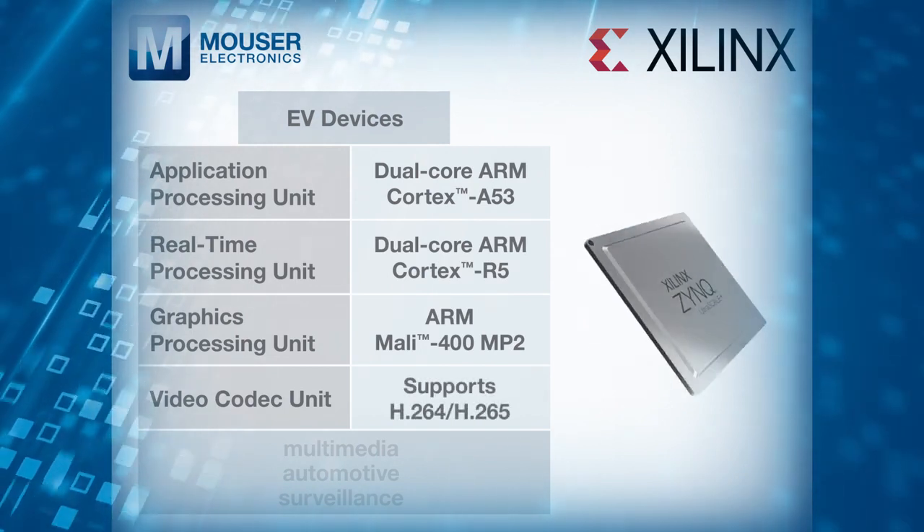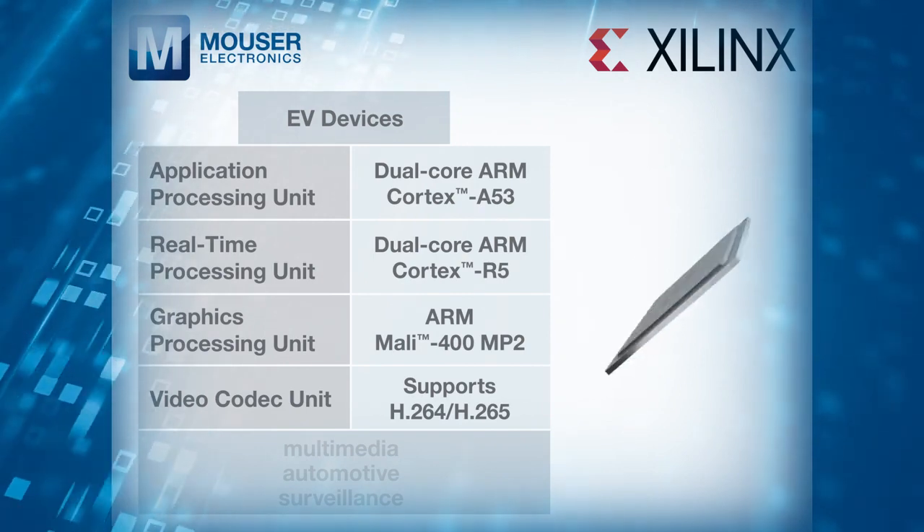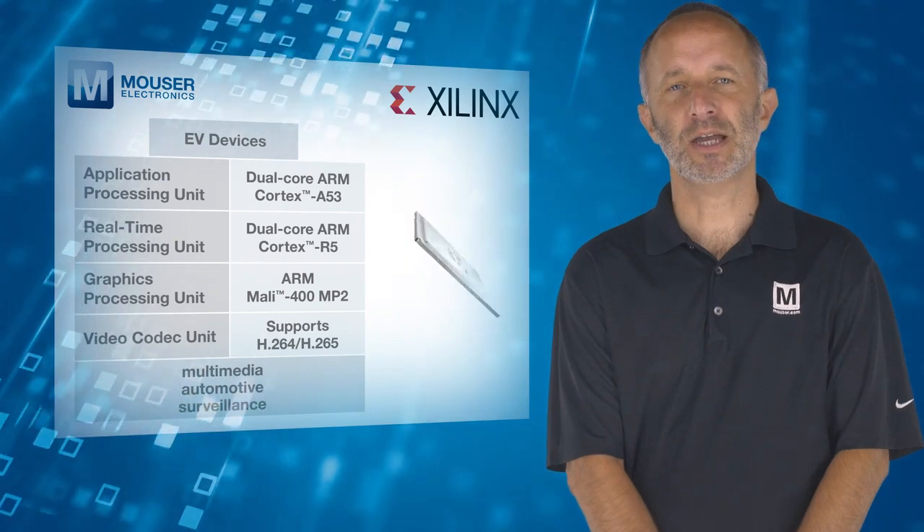EV devices feature the same application and graphics processors as the EG devices, but also feature the H.264/H.265 video codec, making them ideal for multimedia, automotive, and surveillance applications.